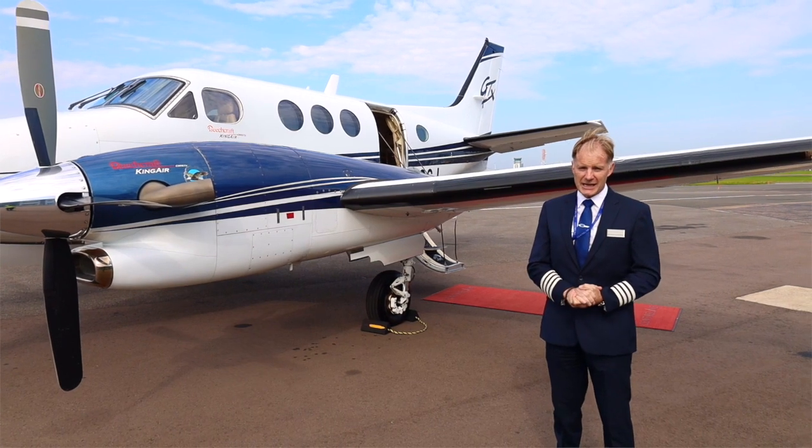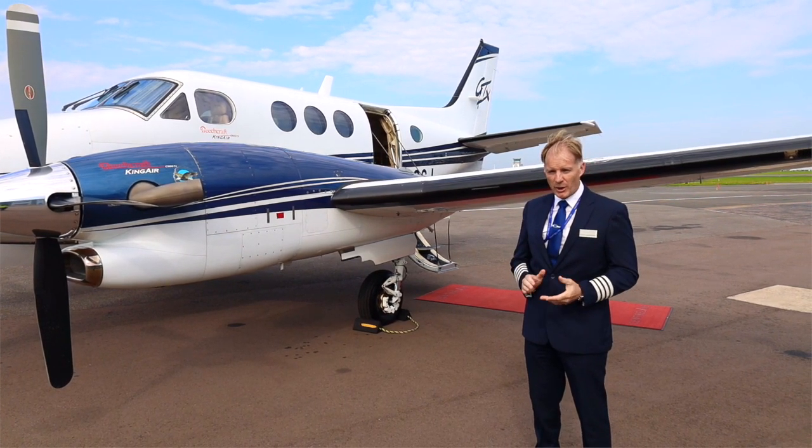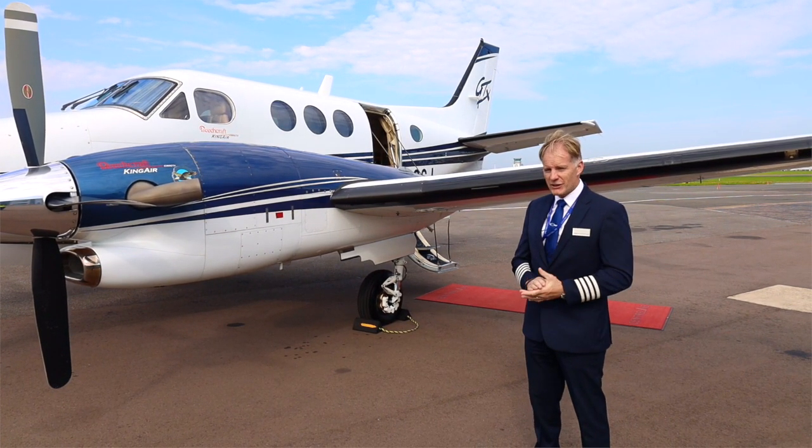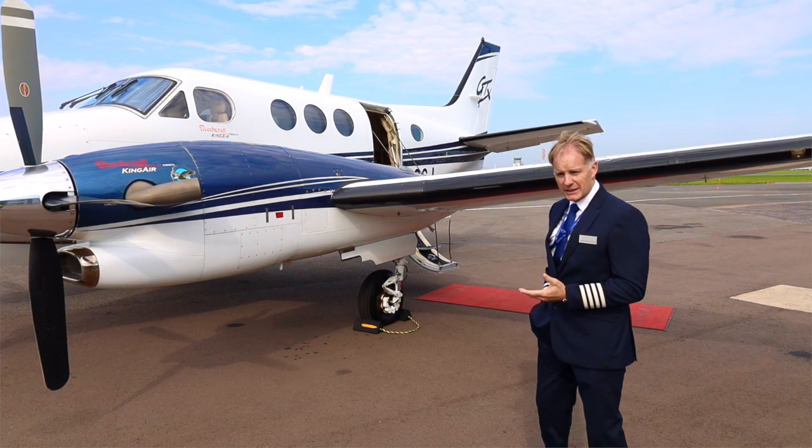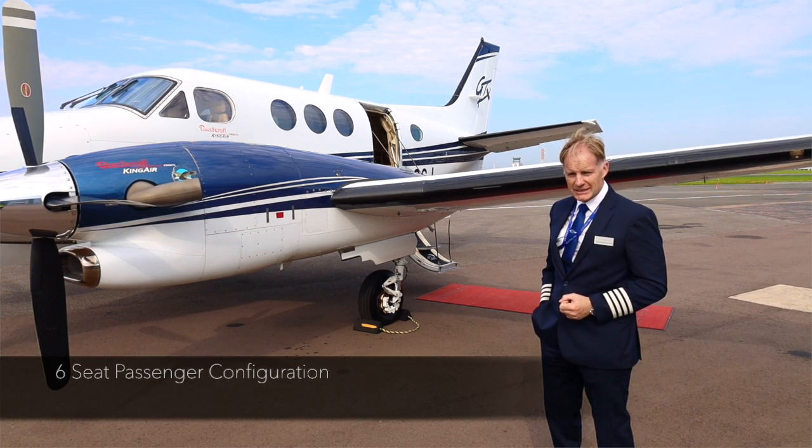The King Air C90 GTX is a high performance turboprop business aircraft initially certified to carry up to 13 passengers. The standard configuration however for this particular aircraft is a six person seating arrangement.